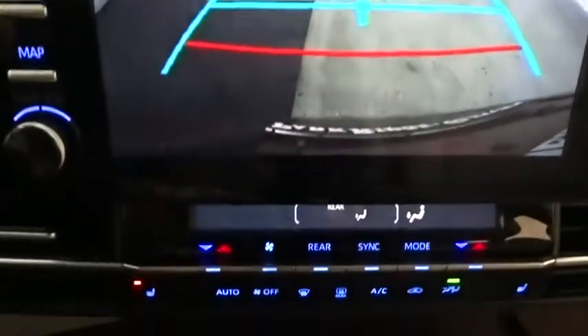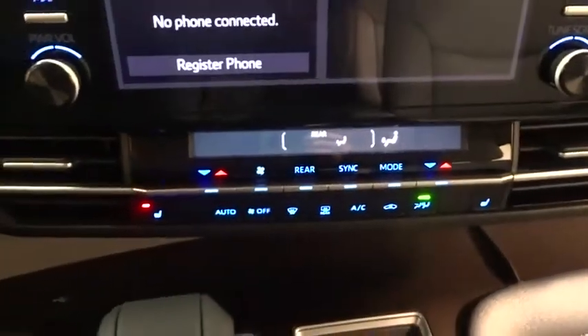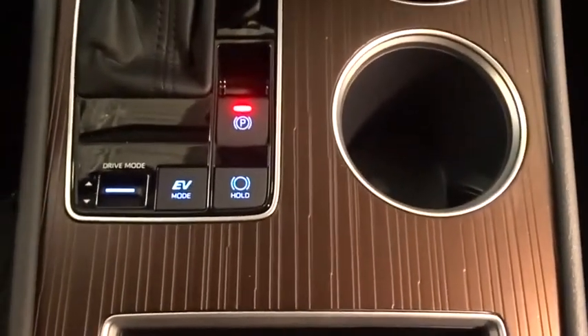Bluetooth, power steering, adjustable steering wheel, four-wheel disc brakes, aluminum wheels, cruise control, keyless start, auto-dimming rear-view mirror, rear defrost.